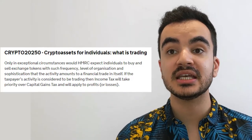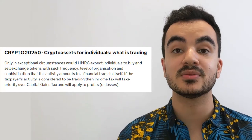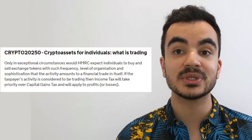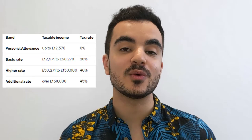There is another, very rare case where a trader can be taxed differently: when HMRC deem your trading activities to be a business activity rather than a personal investment. HMRC state that only in exceptional circumstances would they expect individuals to buy and sell exchange tokens with such frequency, level of organization, and sophistication that the activity amounts to a financial trade in itself. If your activity is considered trading, then income tax will take priority over capital gains tax, and any gains from your crypto assets will be considered part of your income, subject to income tax at whichever bracket applies to all your income streams.